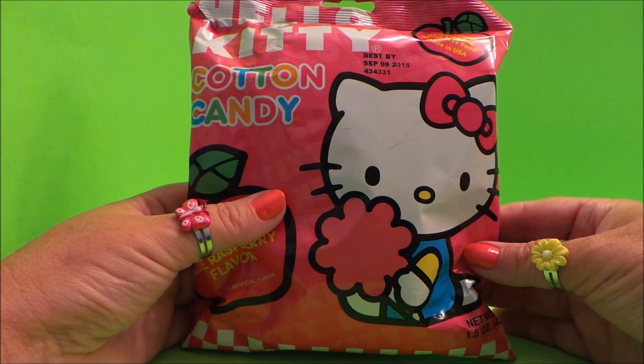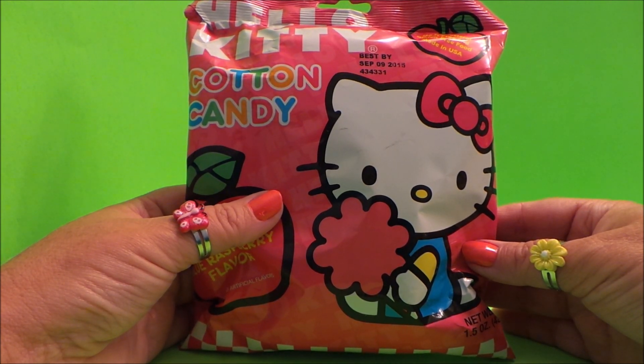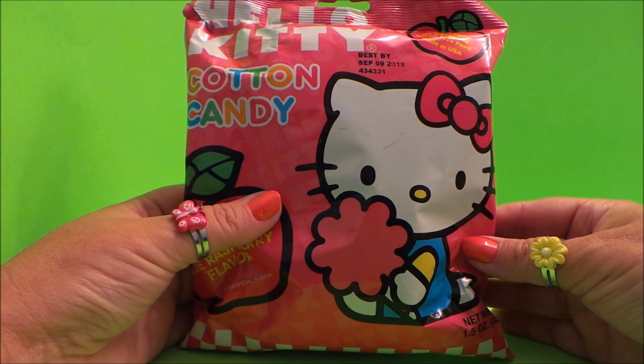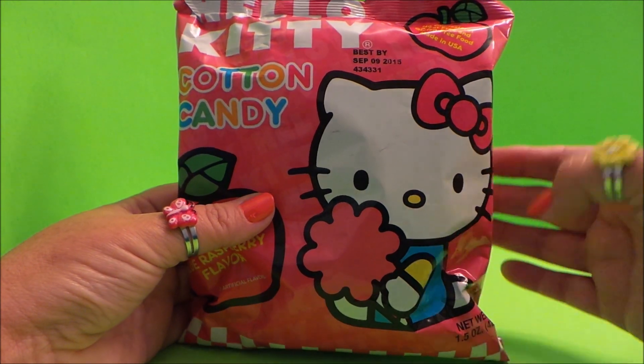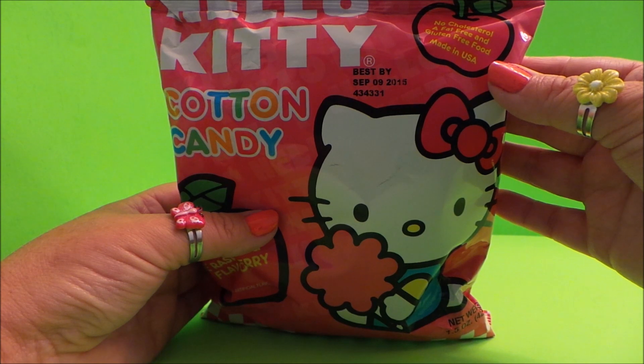I actually call cotton candy 'candy floss' because I'm from the UK — I'm from London. So what do you call it in your country? Do you call it candy floss, do you call it cotton candy, or perhaps something else? Let's take a close look shall we.